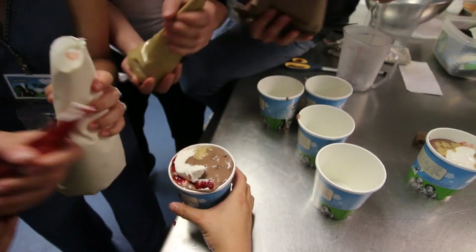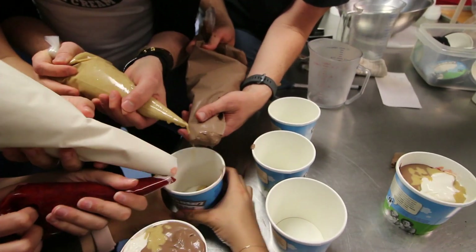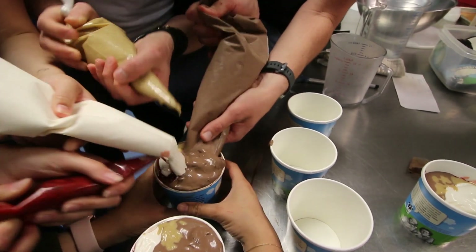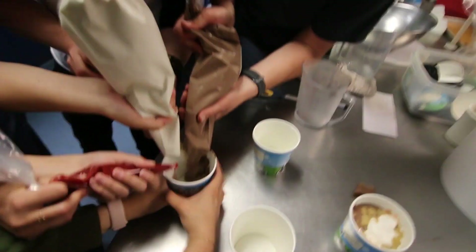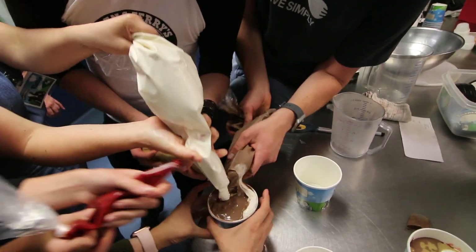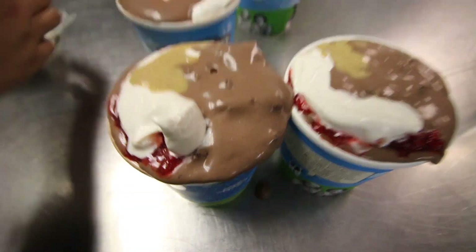Oh my god! Ice cream going everywhere. Pump that graham. There you go. This looks good. I probably need more graham, right? Yeah, I would do a little more — squeeze the graham. Look at the swirl. I'm squeezing the graham on this one.